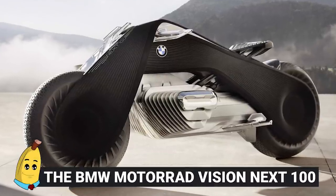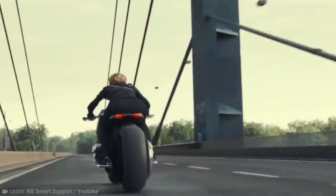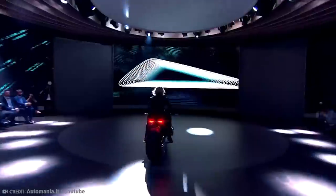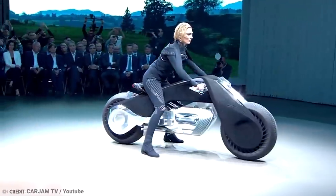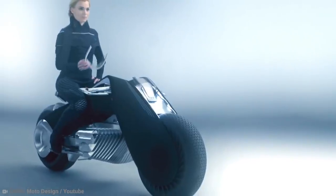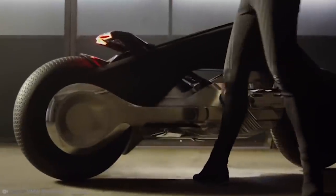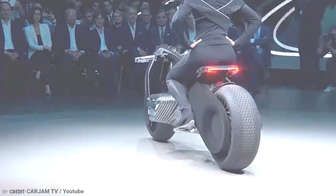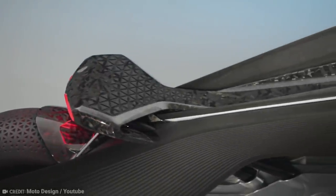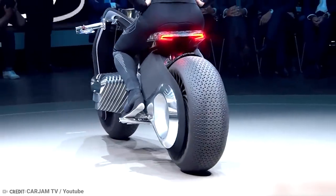The BMW Motorrad Vision Next 100. The wonderful thing about imagining the future is that it can be beautifully optimistic and bordering on utopian, especially when designers and artists get involved with dreaming up a perfect version of something. That's kind of how the design team at BMW seemed to have approached the less-than-catchily named BMW Motorrad Vision Next 100. A bit of a mouthful, but these guys are motorcycle vision makers, not naming champions. What you can expect is the iconic brand's idea of hitting the open road in the future.